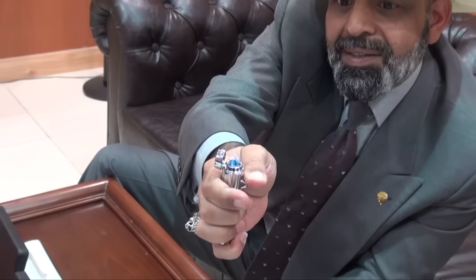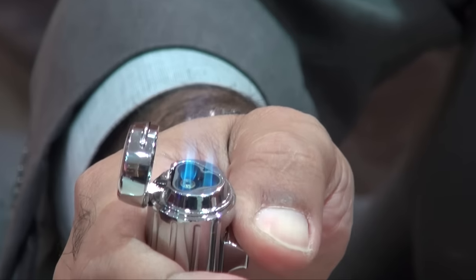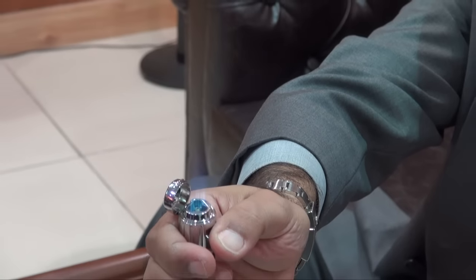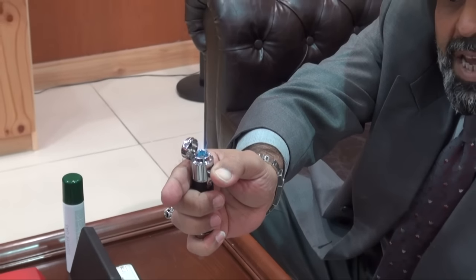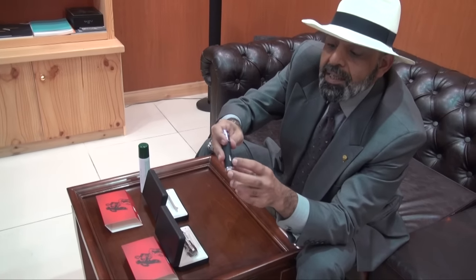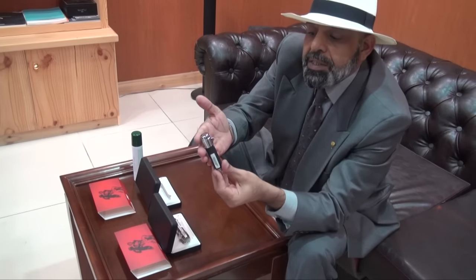When you open it, it will give you a very nice free flame — like that, beautiful for torching and beautiful for igniting. As you can see very closely, it's beautiful. You can flip it and it doesn't get hot. We lit it for a while and it's not going to burn your hand — it's easy. This is one of the advantages of this lighter. You close it like that and it's not hot on the side.